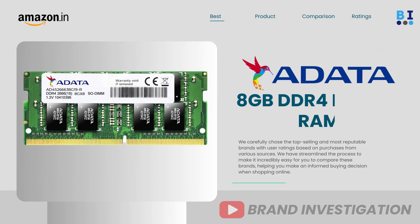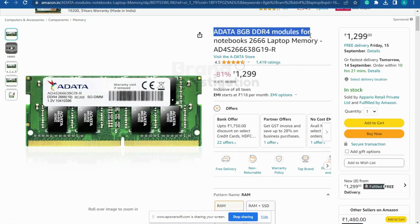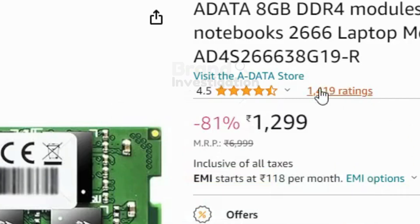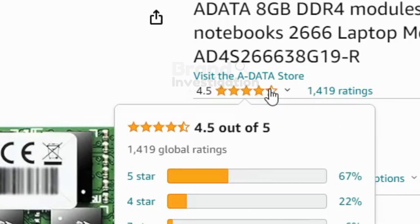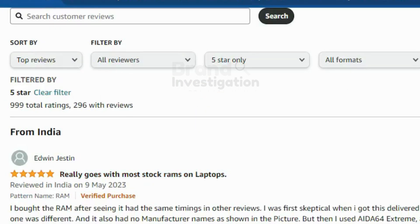The fourth brand is Adata 8GB DDR4 RAM Laptop. A total of 67% of people have given it a 5-star rating, with 1,419 ratings overall. The price of the product is 1299 Rs only. There are majorly positive reviews given on this product.